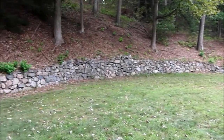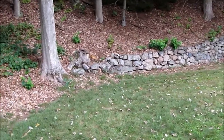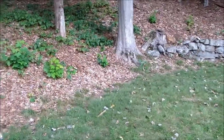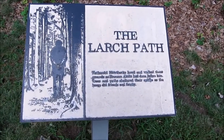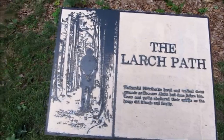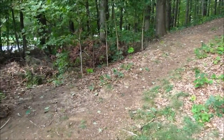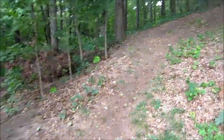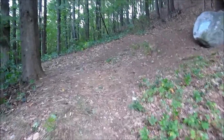Typical New England stuff. And we're coming up here on this sign, which is the Larch Path. This is the path that Orthon used to take to get to the little house on the top of the hill, where he would write.